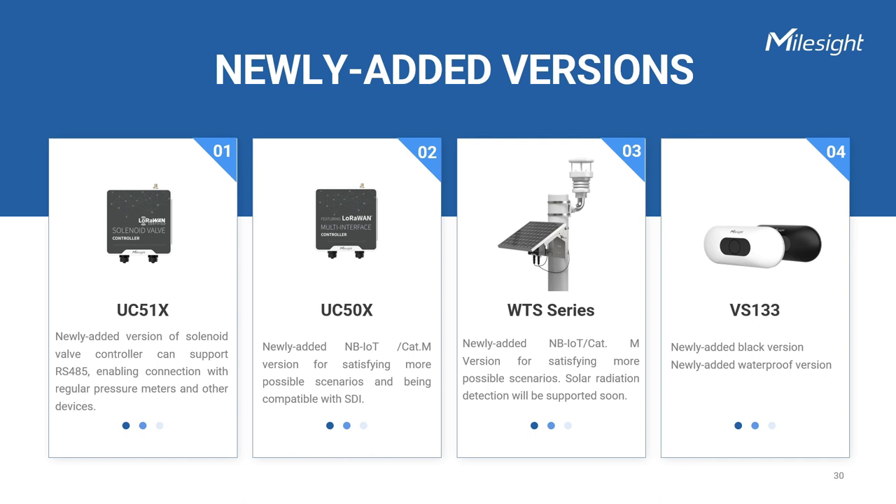There are some exciting new updates in our controllers. The USC-510 solenoid valve controller is going to support the RS-485 serial interface. Besides solenoid valves and pulse meters, you can also connect pressure meters or soil sensors through the serial port. To provide enhanced flexibility for smart city and smart agriculture applications, the USC-500 controllers and weather station offers a cellular-based LTE version. Another upgrade comes from the vision sensing product VS-133, which is now available in either white or black enclosure and will soon have a waterproof version.